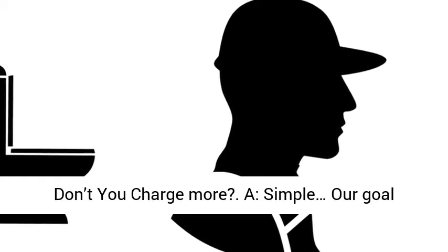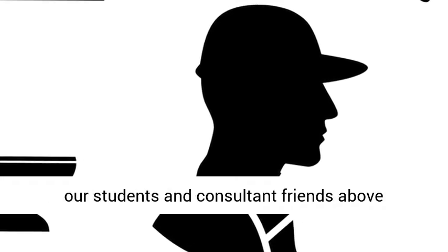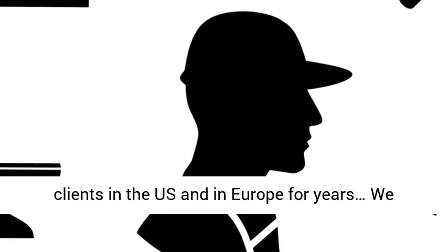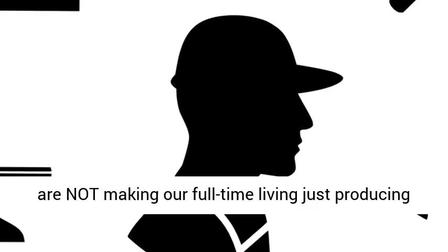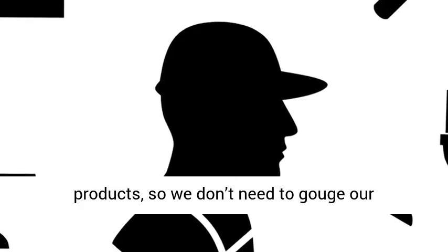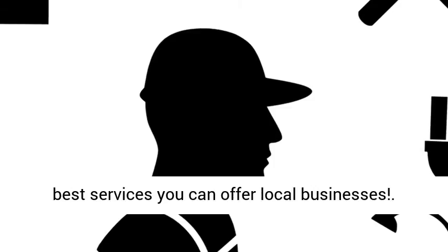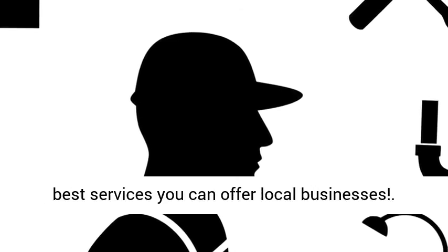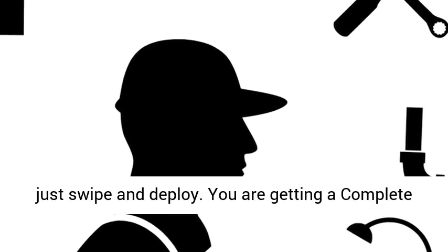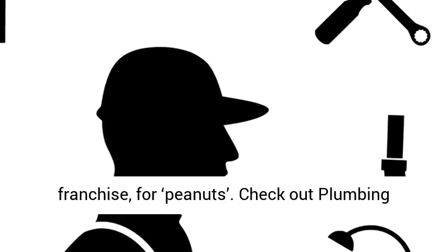Q: If it's so good, why don't you charge more? A: Simple. Our goal since founding The Invisible PPC has been to put our students and consultant friends above everything else. We've been working with local clients in the US and in Europe for years. We are not making our full-time living just producing products, so we don't need to gouge our marketing students and friends. This is one of the best services you can offer local businesses — because it's proven, and because you get to just swipe and deploy. You are getting a complete turnkey operation, almost like an expensive franchise, for peanuts.